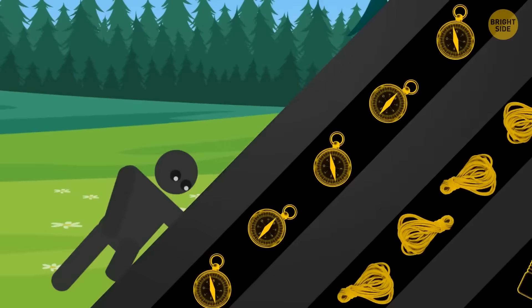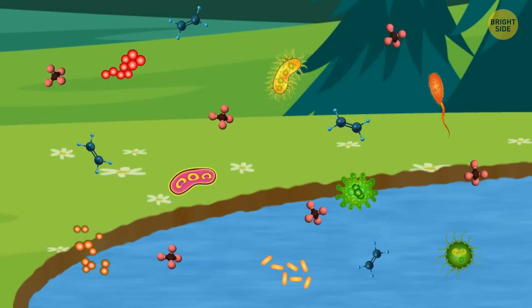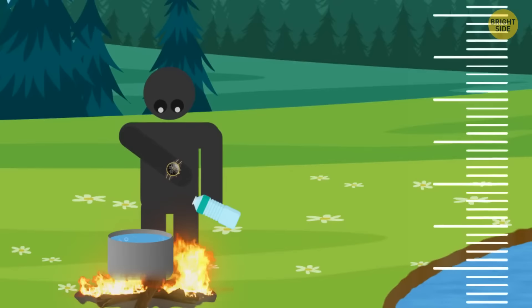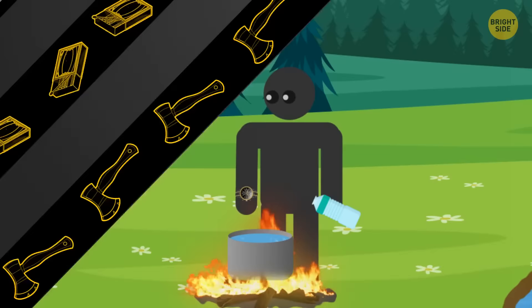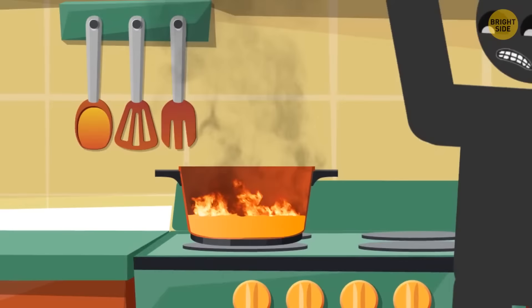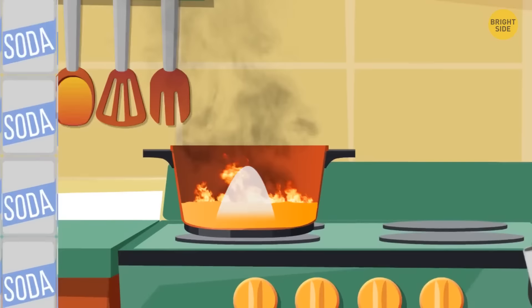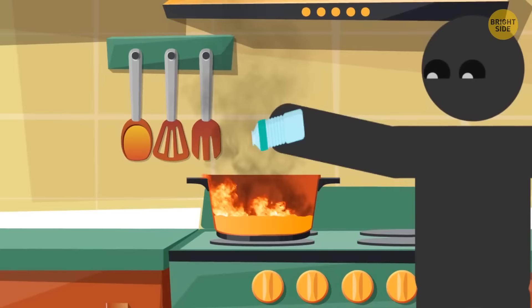If you're lost and need to drink water from a stagnant source, always boil it to purify it. Untreated water has bacteria or other oils and chemicals that can be harmful to you. To be on the safe side, try to boil the water for 3 minutes. When cooking oils start to boil, they'll smoke and then catch fire. If that happens, turn off the heat and don't remove the cooking pot — cover it with a metal lid. Fire won't survive without an oxygen source. Use baking soda to extinguish small grease fires, but only when the fire is small. Never use water — it'll cause the oil to splash and spread the fire.